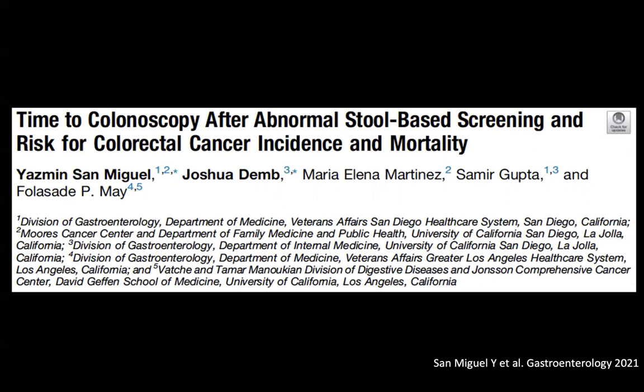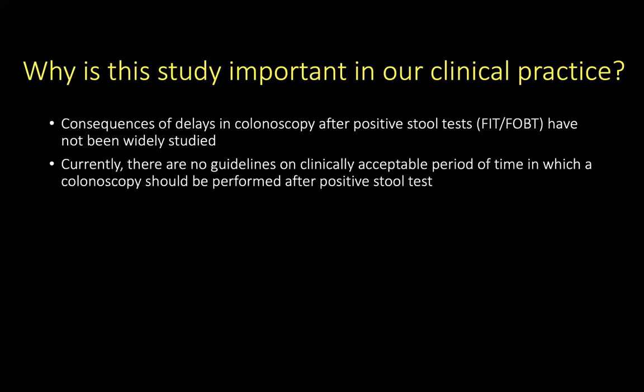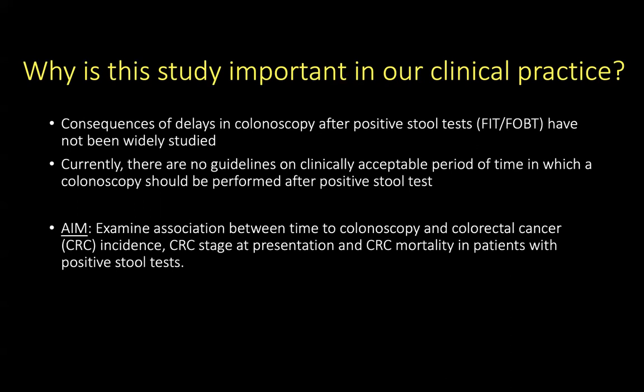Our next study looks at the time to colonoscopy after abnormal stool-based screening and risk for colon cancer incidence and mortality, by San Miguel et al., published in Gastroenterology. Consequences of delays in colonoscopy after a positive stool test — FIT or FOBT — have not been widely studied, and currently there are no clear guidelines on the clinically acceptable period of time in which a colonoscopy should be performed after a positive stool test. The aim of the study was to examine the association between time to colonoscopy and colorectal cancer incidence, stage at presentation, and death from colon cancer in patients with a positive stool test.